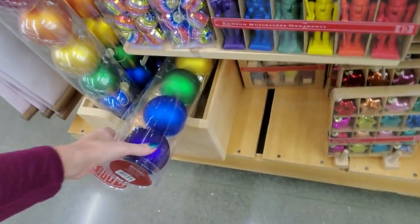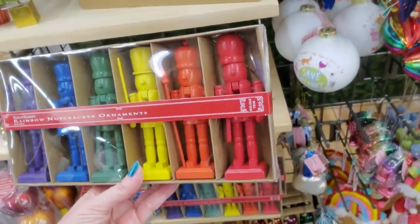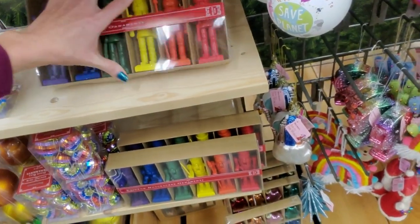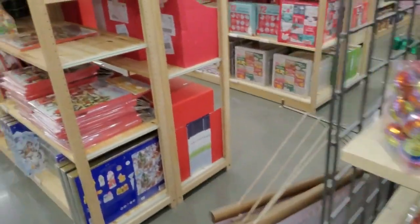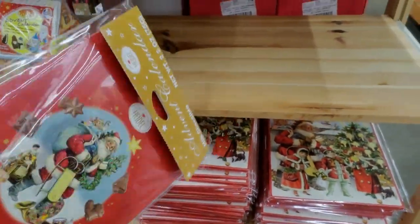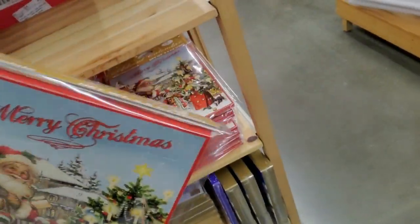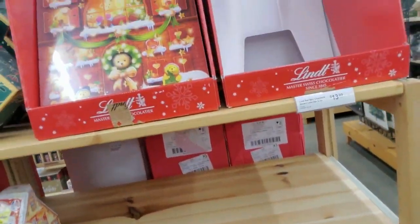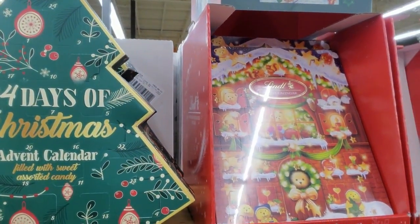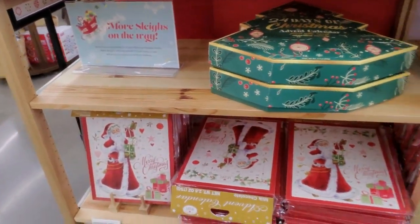We have all of our rainbow ornaments down here. These are plastic — those are pretty. You could get your little rainbow nutcrackers. Over here we have the less expensive advent calendars. If you have an Aldi near you, you can get ones like this for about $2. Look at this pretty — 24 days of Christmas shaped like a big Christmas tree. I like that — it's pretty.